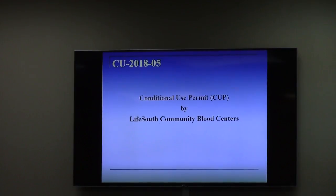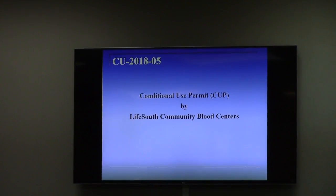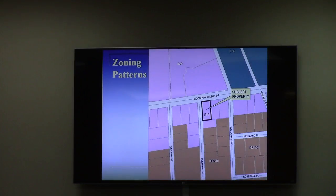This is a request by LifeSouth Community Blood Centers for a conditional use permit for property located at 301 Woodrow Wilson Drive. This is at the southeast corner of Woodrow Wilson and Fleming Street. The property is currently zoned RP. Blood bank facilities fall under the same line item category as medical clinics, and they require a conditional use permit in RP.